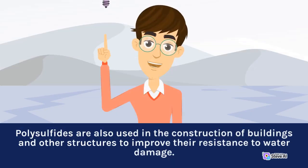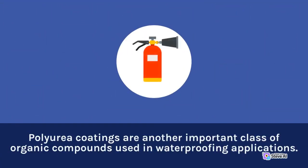Polysulfides are also used in the construction of buildings and other structures to improve their resistance to water damage. Polyurea coatings are another important class of organic compounds used in waterproofing applications.